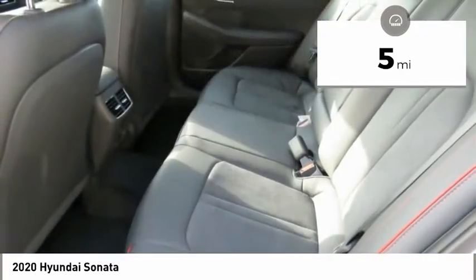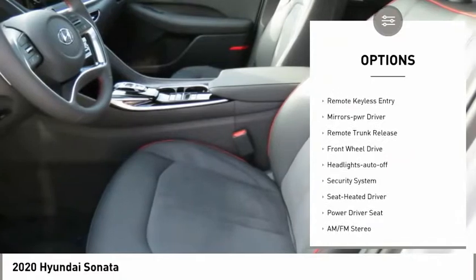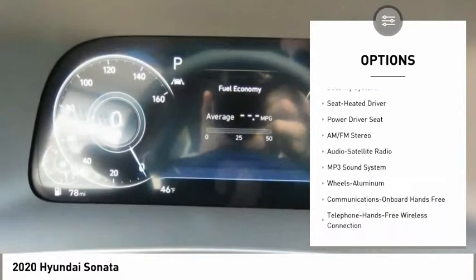Here are some of this vehicle's great options: aluminum wheels, heated side mirrors, traction control, daytime running lights, remote keyless entry, and mirror memory.